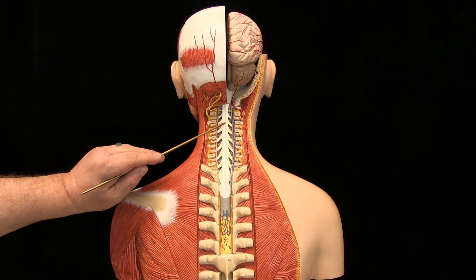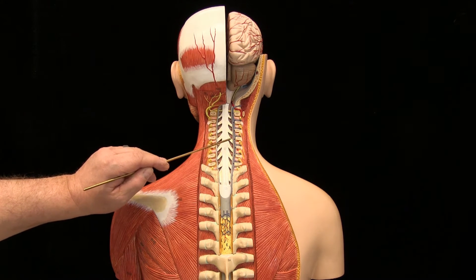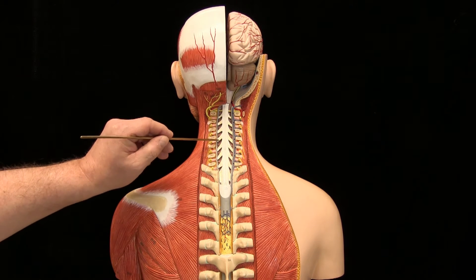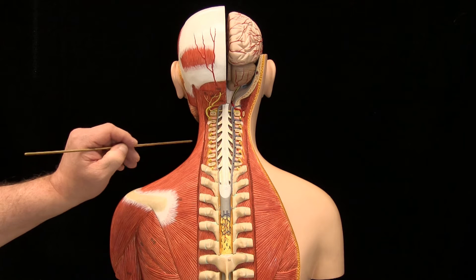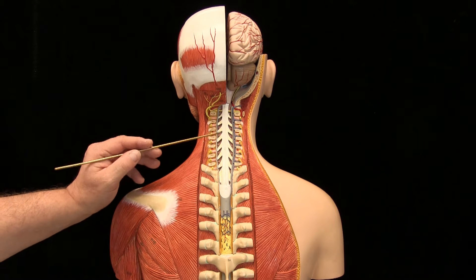The spinal cord gives off multiple rootlets coming off of and going into it. There are both anterior and posterior rootlets that contribute to a spinal nerve, which then gives off anterior and posterior rami that travel to the peripheral structures. We'll see more of those in just a moment.